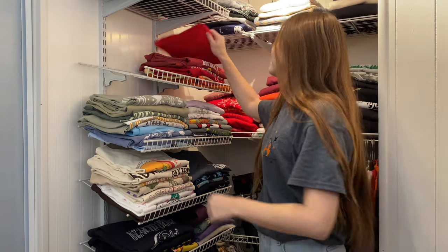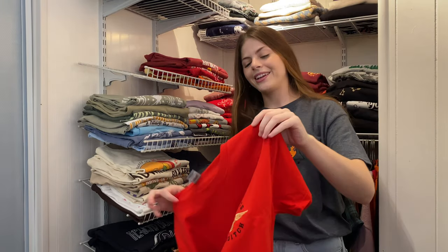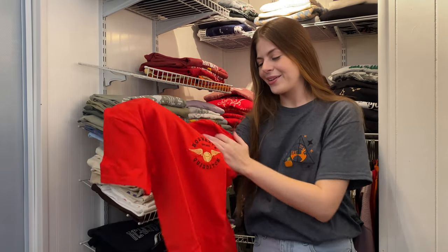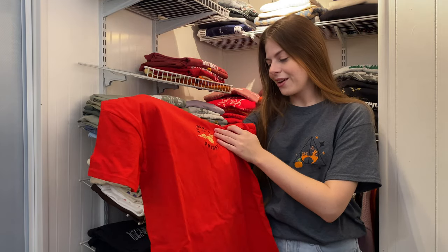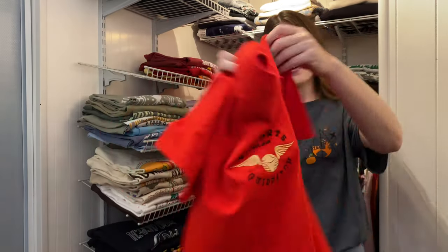We have another one from Rose and Frill — I told you I really like her designs. They're so pretty, and she was so kind to send these over. This one says Hogwarts Quidditch and has a golden snitch on it. I like this one a lot.